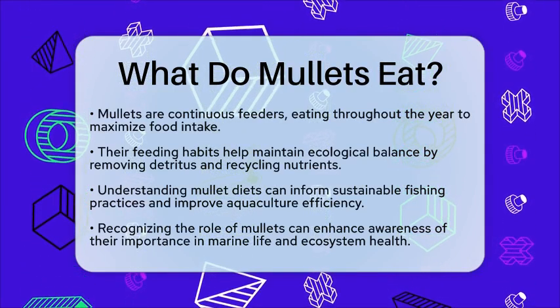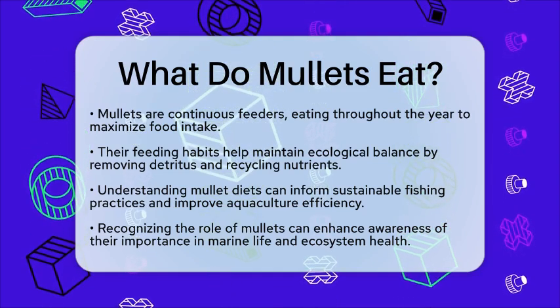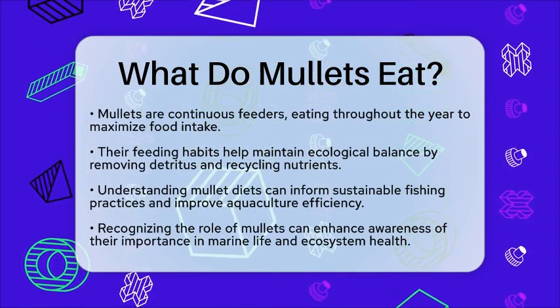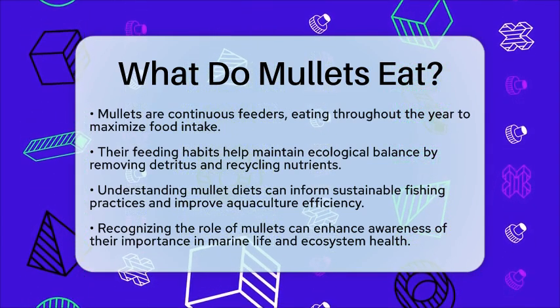Understanding what mullets eat can also have practical applications. For example, this knowledge can inform sustainable fishing practices and aquaculture. By knowing their dietary needs, fish farming can be more efficient and reduce environmental impact.